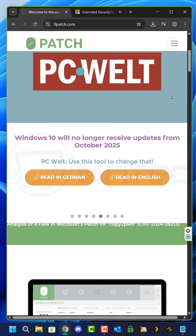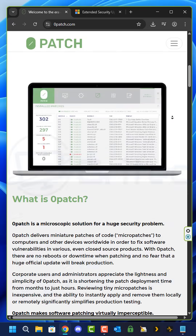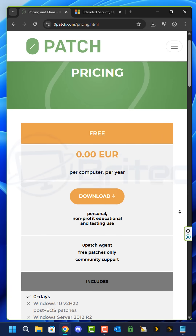Zero Patch is a solution that offers and delivers miniature patches of code called micro patches to computers and other devices worldwide in order to fix software vulnerabilities. Even in closed source products like Windows, Zero Patch can offer a solution to extend the life of that computer.